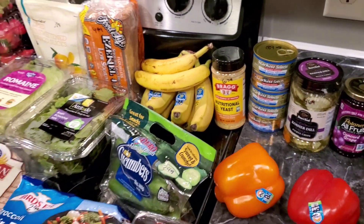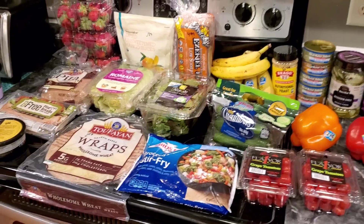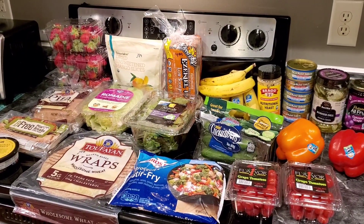That is the grocery haul, you guys. Thank you so much for watching. Take care — I'll see you in the next video. Bye guys!